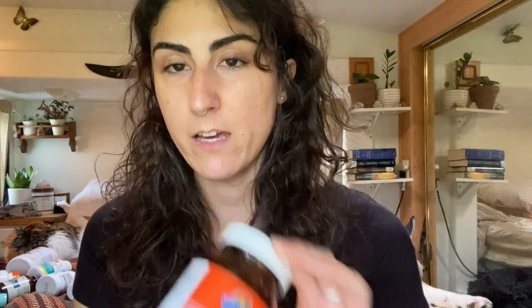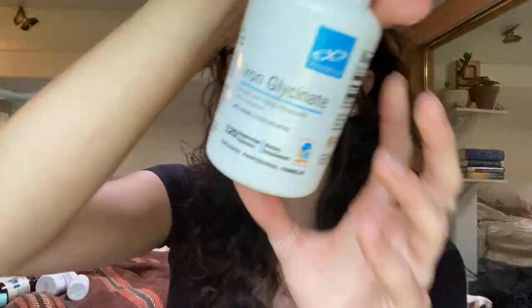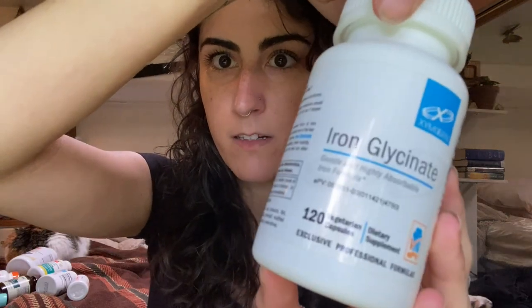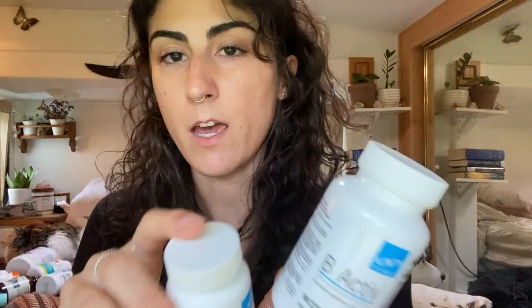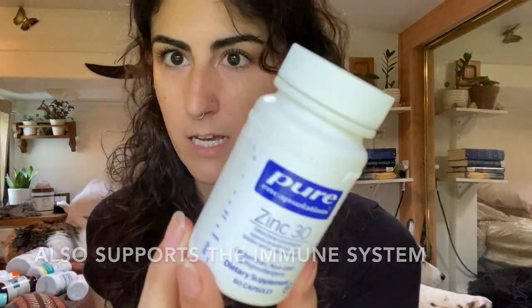So that's my main multivitamin. I'm also taking vitamin C for Lyme disease, iron because I tend to be on the low end of normal, and a vitamin B complex and B12 because I'm mostly vegan/vegetarian so I want to make sure I'm getting everything I need. I'm also going to throw a little zinc in there.